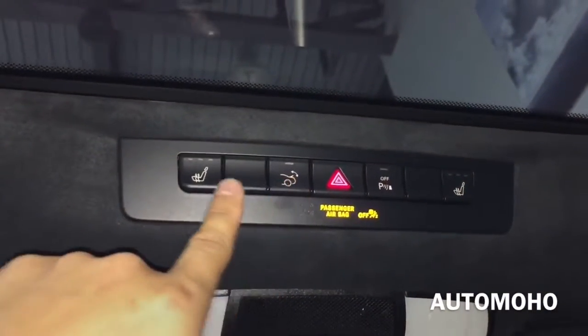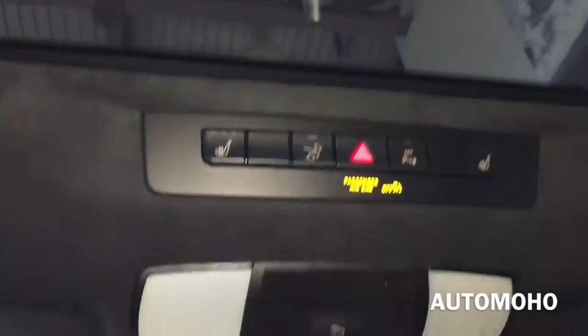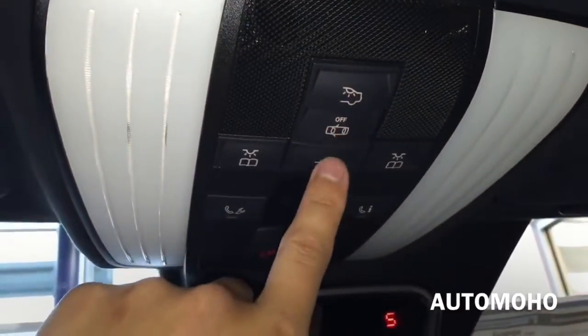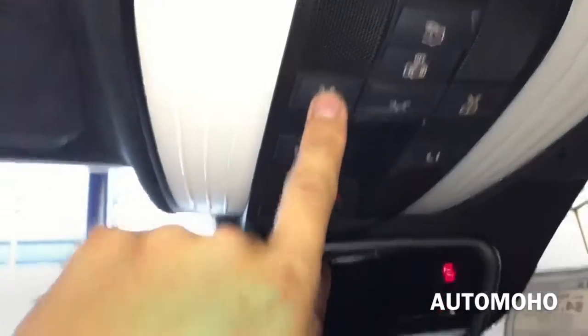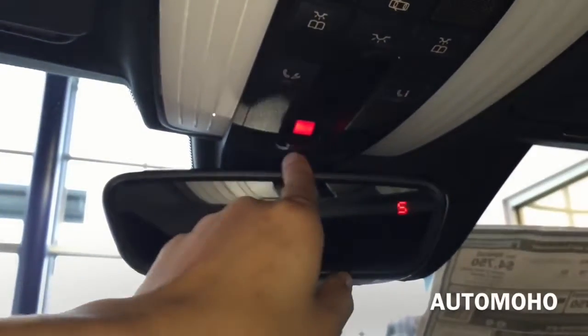On top you have the retractable rear deck lid spoiler and the 3-stage heated seat controls, parking assist on/off, and emergency hazard light. Here you have the light control and the SOS button to use in case of emergency. Rear view mirror with 3-button universal garage door opener. And here is the panoramic sunroof — it is a fixed panoramic roof with manual sunshade, Alcantara headliner, and sun visor mirror with a cord holder.